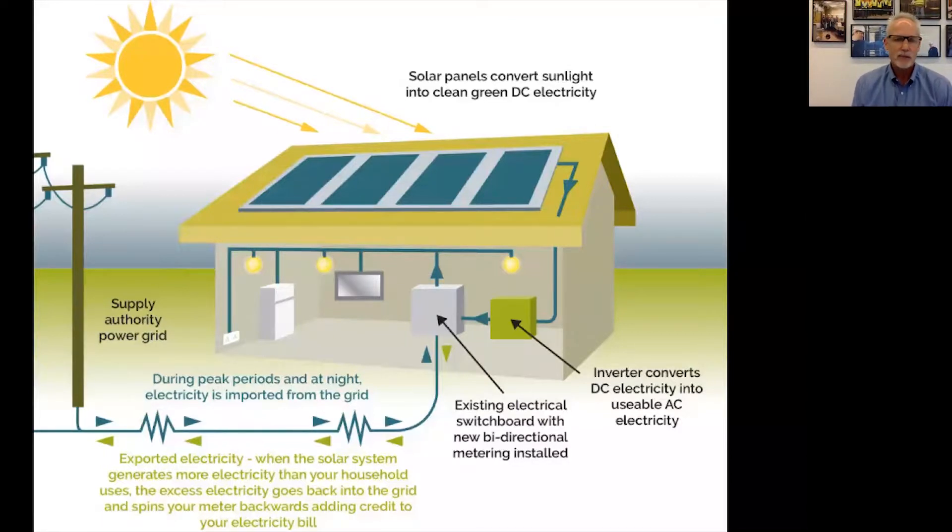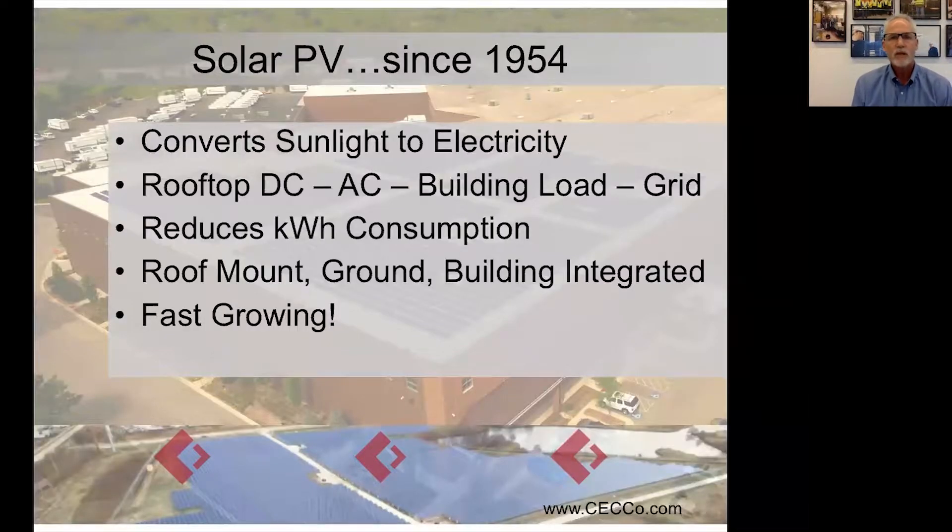Solar is just a way to convert sunlight to electricity. It was invented in about 1954 in its modern form at Bell Labs in New Jersey, so it's now well over 50 years old. It's mature technology that converts sunlight to energy, goes from rooftop DC to AC to your building load and to the grid. At the end of the day, solar reduces kilowatt-hour consumption — it's going to reduce your power bill. If you have a big power bill, this is tens or hundreds of thousands of dollars, and solar can literally save you tens, hundreds, or even millions of dollars over the lifespan of a solar array.